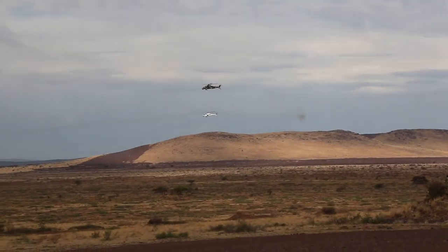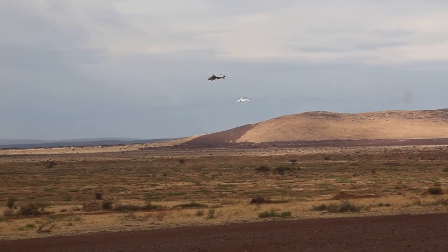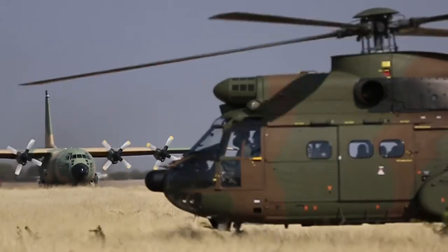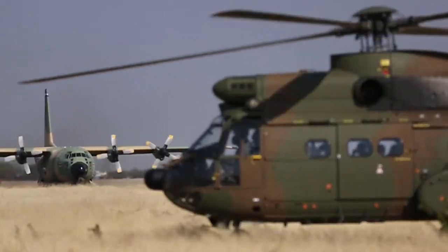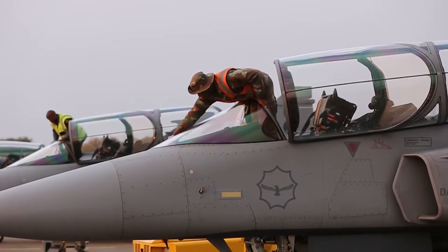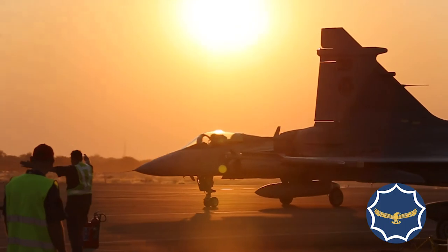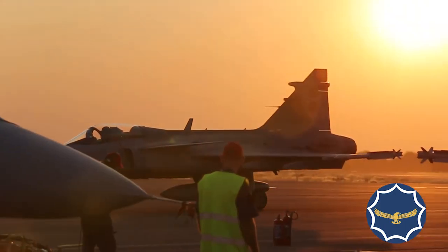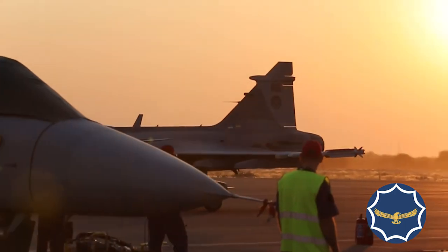It is essential that ammunition fitters have sound knowledge of different explosives as well, being familiar with their properties and uses. Entering this field requires a matric or a certificate from a technicon. On-the-job training is provided in the form of apprenticeships. Firearms cannot function without ammunition, and the ammunition fitters in our armed forces play an important role in maintaining national security.